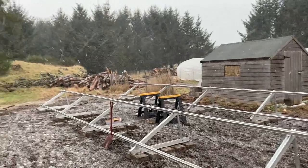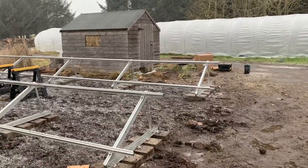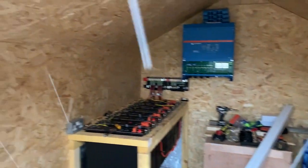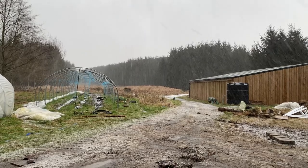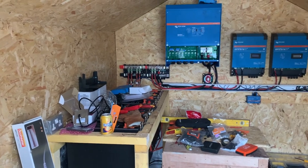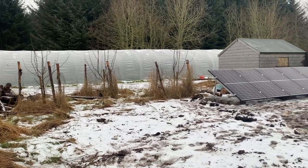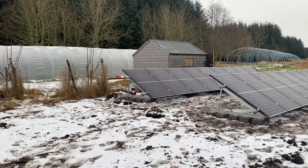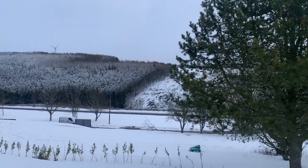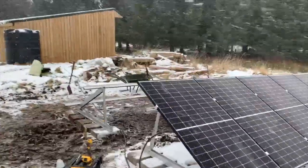Here we are off-grid installing in Scotland — nice bit of a snow shower there. We are on the shed, snow coming down still, but in all weather we keep going.